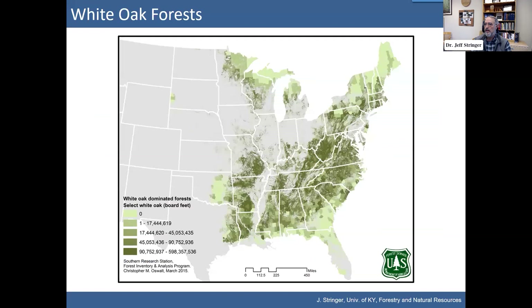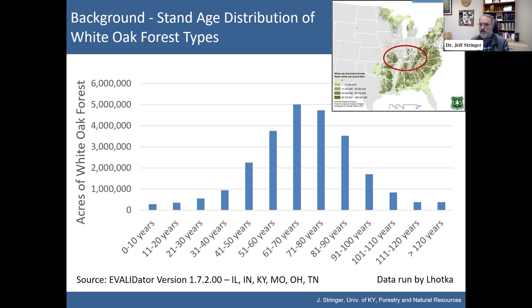What I'm showing you now is the range map of where white oak occurs — all the way from the deep southeast U.S. up through the lake states. However, the majority of the volume of white oak comes from the central part of that range, which is right where Kentucky is. Ozarks, Missouri, Kentucky, Tennessee, and the central Appalachian area — that's where a lot of the white oak comes from.